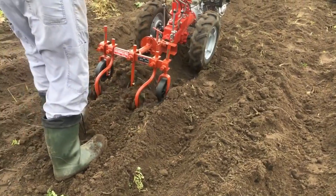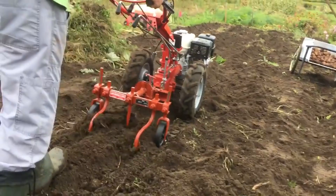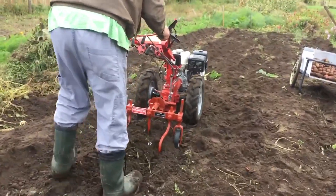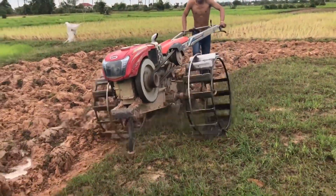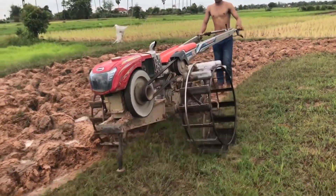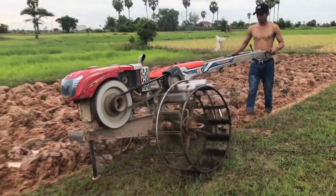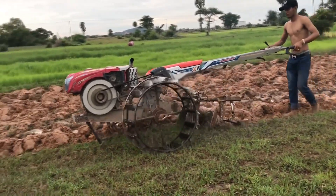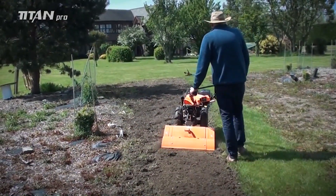The two-wheel tractor is a single-axle machine powered by an engine ranging from 3 to 15 horsepower. It is used for land preparation, planting, cultivating, harvesting, and transport. Various implements are attached to this tractor and the operator walks behind to provide control.